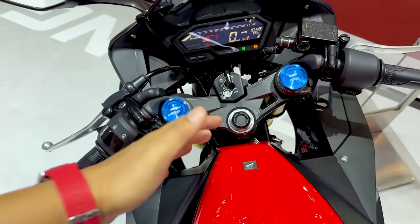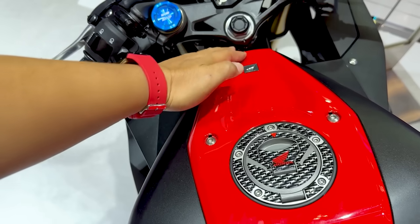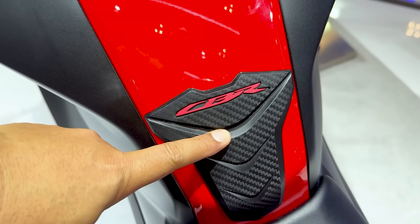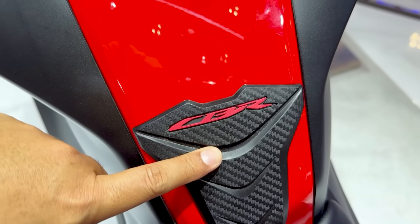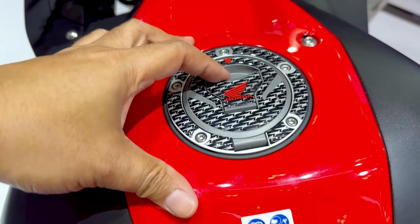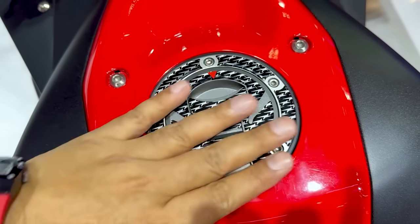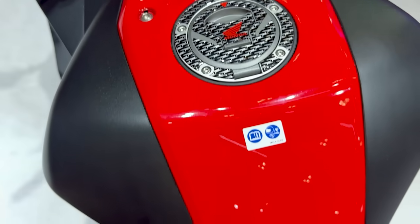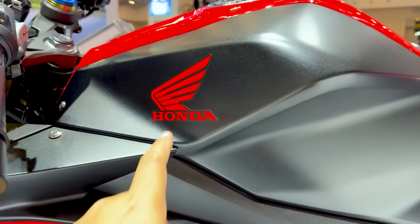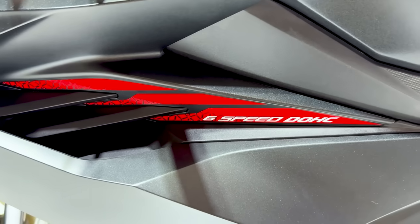Dan bagaimana dengan tangkinya? Tangkinya ini menarik, karena jika kita lihat, tangki ini ternyata bagian senternya di-clear oleh Honda dengan warna all red — semuanya merah. Tapi di bagian area sini, ternyata Honda sudah membekali dengan protektor yang menggunakan material karet. Dan di sini kalau kita lihat, ada carbon-carbon-an — jadi kelihatannya lebih keren, lebih sporty looks. Di sebelah kiri ada logo Honda warna merah, dan juga tulisan 6-speed DOHC warna putih.